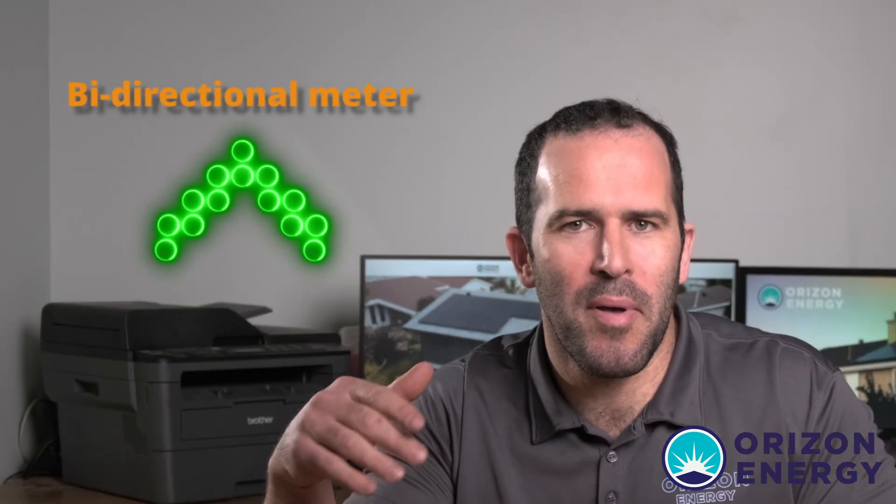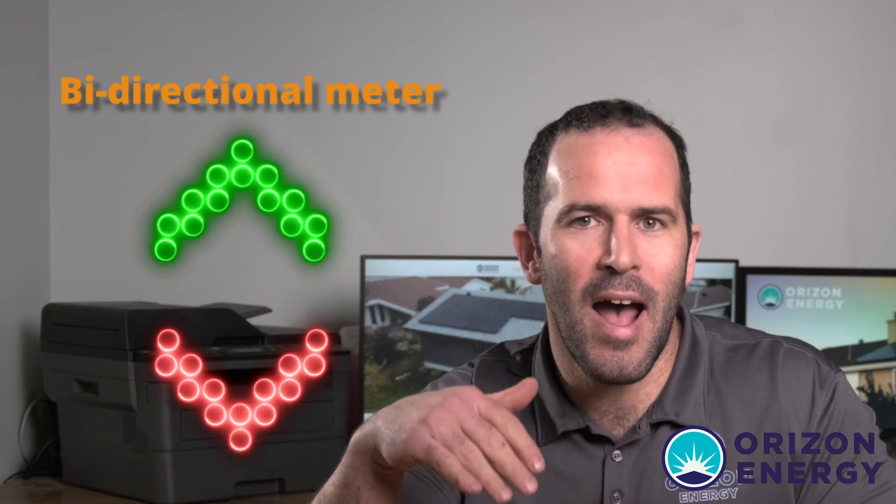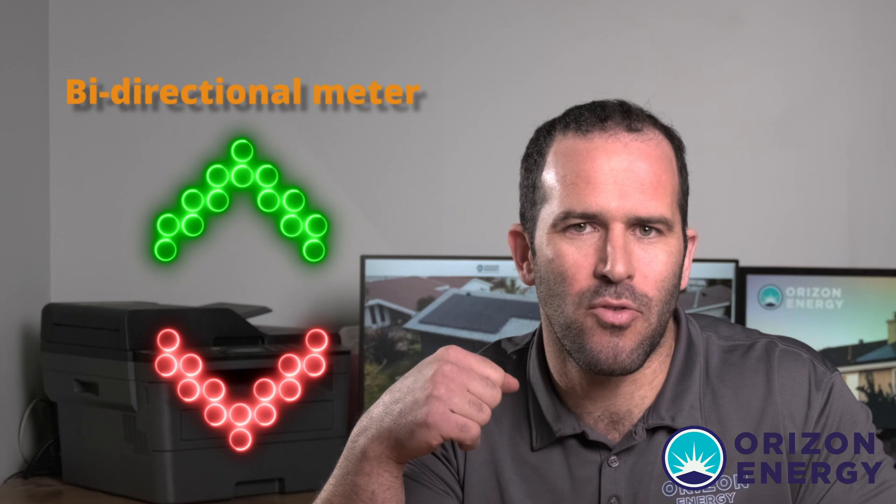Utility providers actually install a bi-directional meter that, instead of just showing the clock going up every time you consume power, it can actually go down when you sell power back to the grid. So think about it this way: when you are using power, the meter is going up in kilowatt hours consumption.